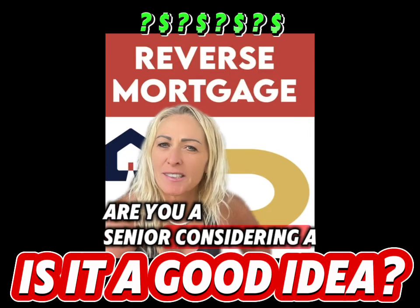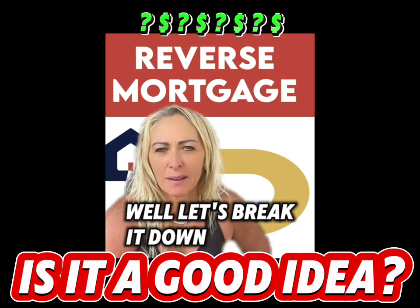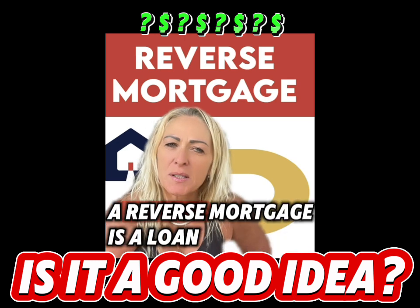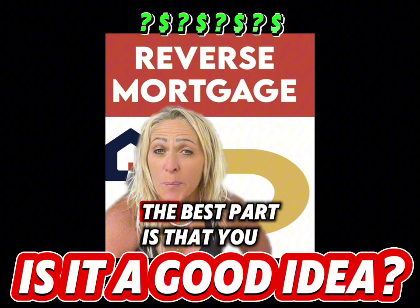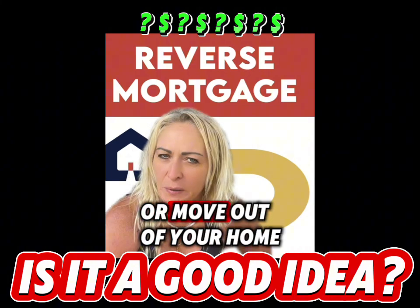Are you a senior considering a reverse mortgage? Well, let's break it down. A reverse mortgage is a loan that lets you convert part of your home's equity into cash. The best part is that you don't have to make monthly payments or move out of your home.